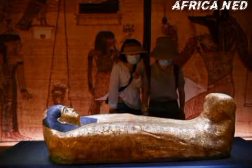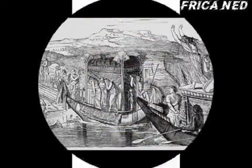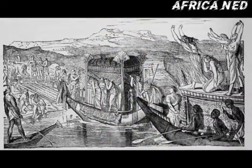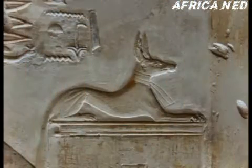Hello guys, welcome to African Nerd Media. This video will be on ancient Egyptian mummies — specifically the mummification process of the ancient Egyptians.